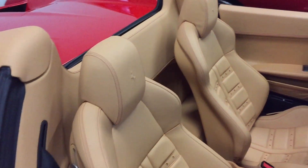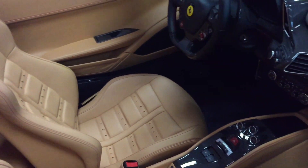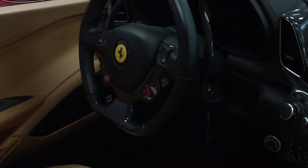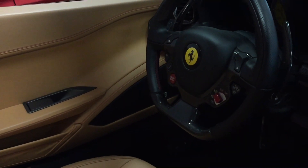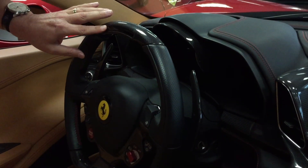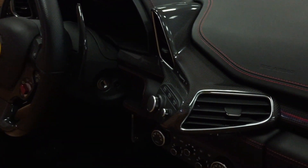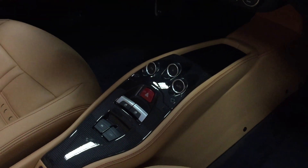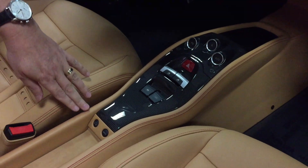As you look towards the interior of the car, we have full power Daytona seats with red accent stitching. You have a carbon fiber driving zone along with LED lights on the steering wheel, carbon fiber shifter paddles, and carbon fiber center console.